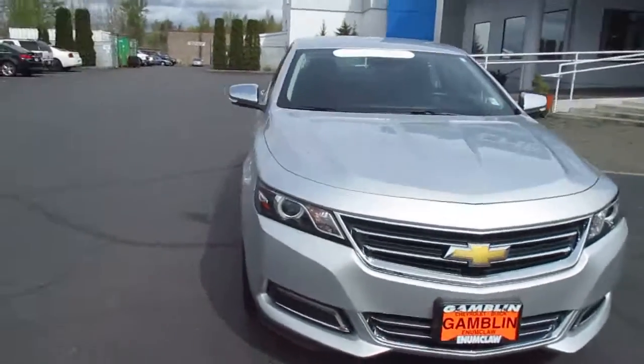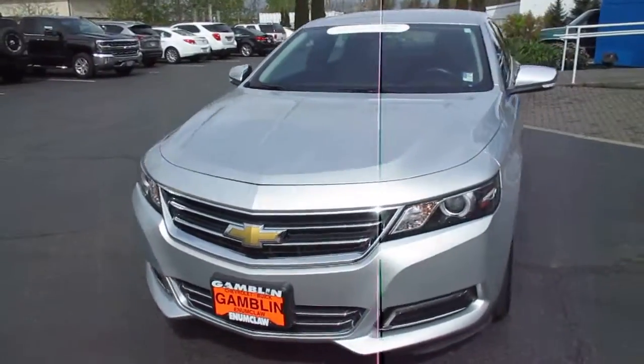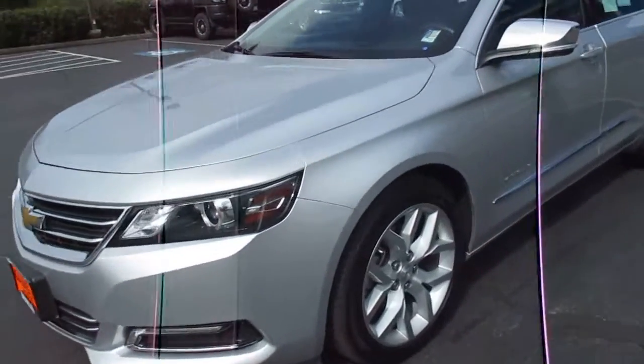Hey guys, Andy here with Art Gambling Motors, here to tell you guys about our 2015 Chevrolet Impala LTZ.